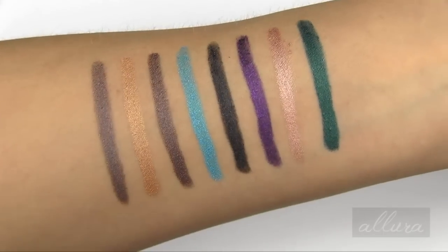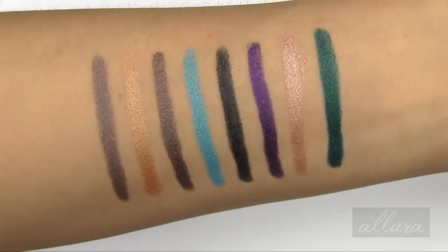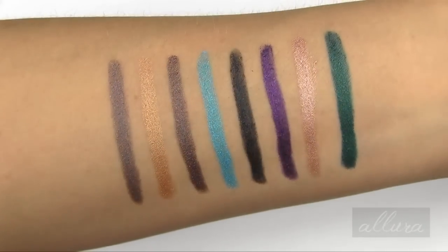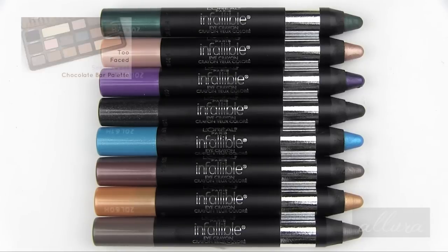Here are all eight shades up close for you to see. We can see that most of them are metallic. We have a few shimmering shades, but all of them have some sort of shine to them.